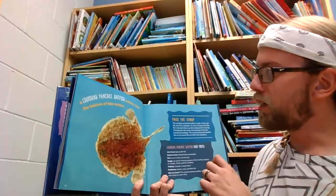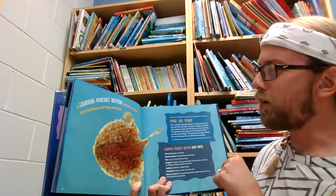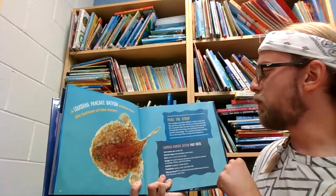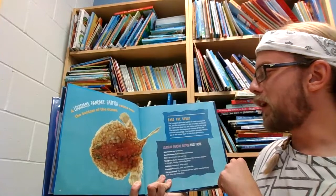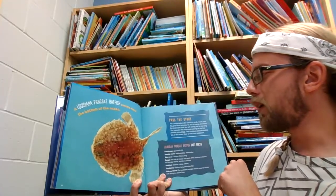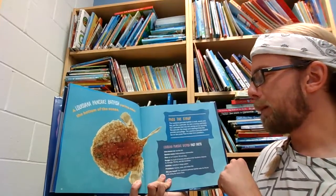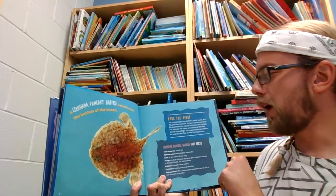A Louisiana pancake batfish swims near the bottom of the ocean. The Louisiana pancake batfish is small, round, and flat — just like a pancake. Its skin is bumpy and looks like a pancake that was left sitting out for too long. The pancake-like shape and coloring of this fish provide camouflage. The Louisiana pancake batfish lies on the ocean floor to hide from predators.